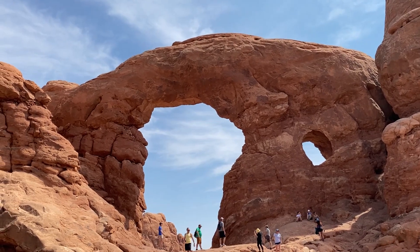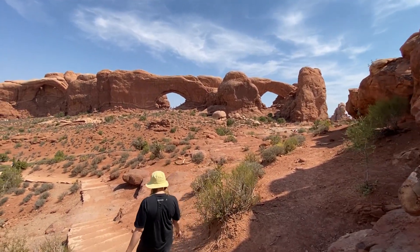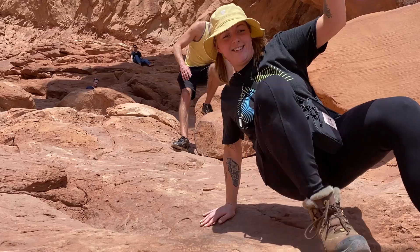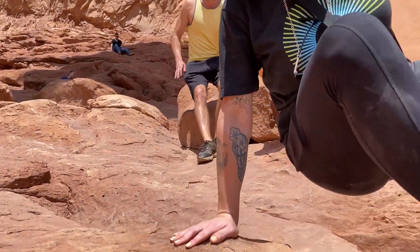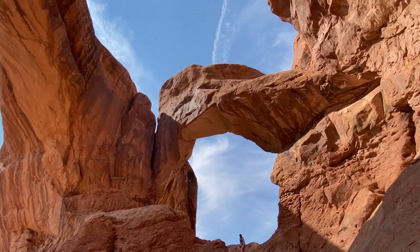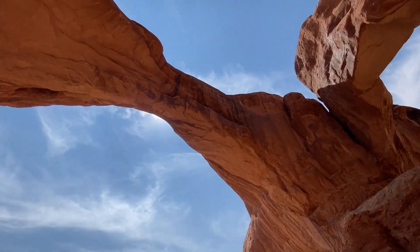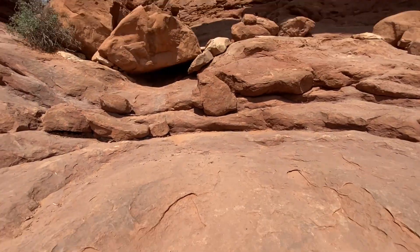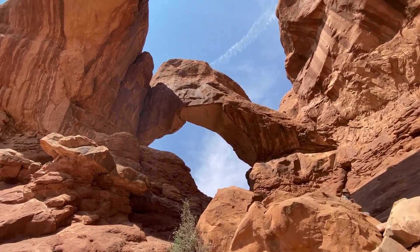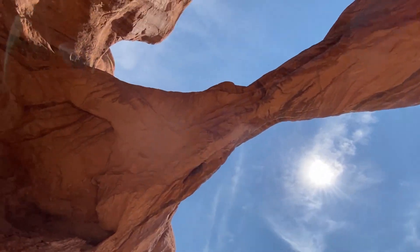It's a mixture of cyanobacteria, mosses, lichens, fungi, and algae. These remarkable plants provide seed beds for other plants, absorb moisture, produce nutrients, and help prevent erosion. In its developmental stages, it's nearly invisible. We're out here hiking. Here's one arch, and the other arch is literally right above me.